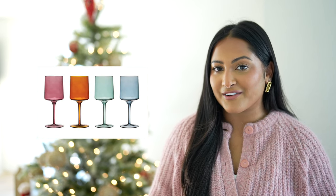Next up are these colored wine glasses, and I feel like this has been all over my For You page on TikTok recently. I think this is the perfect gift to give someone who is in college or just out of college — it's giving cute little girls' night in vibes, and you can pair it with a bottle of wine.